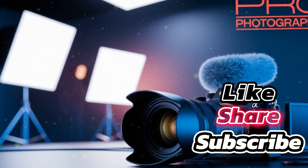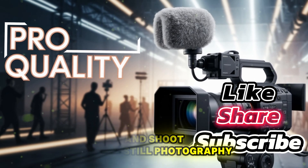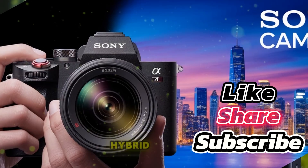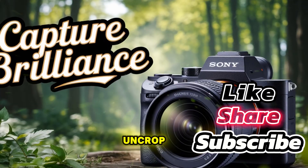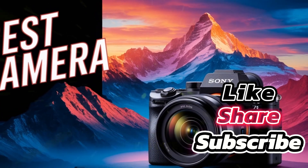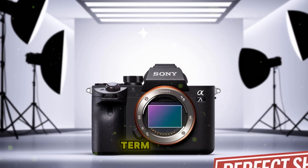Should you wait for it? If you already own an Alpha 7 IV and shoot mostly still photography, the upgrade may not be urgent — the A7 IV remains an excellent tool for portraits, weddings, landscapes, and professional work. If you are a videographer or hybrid creator, the Alpha 7V will likely be worth waiting for. Uncropped 4K60, improved autofocus, and higher burst speeds will make it much more future-proof. If your A7 IV is nearing the end of its life, the decision comes down to repair versus investment — replacing a shutter can cost hundreds, but putting that money toward the Alpha 7V may be a smarter long-term choice.